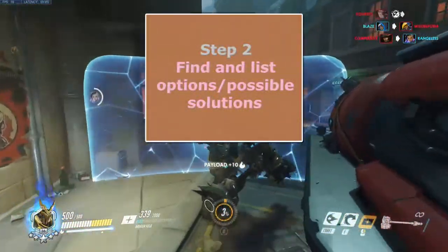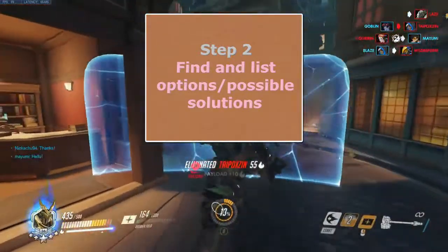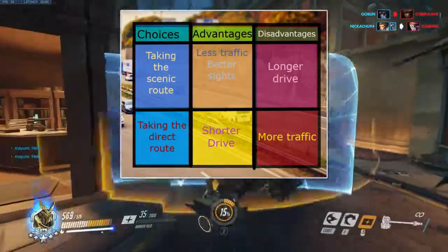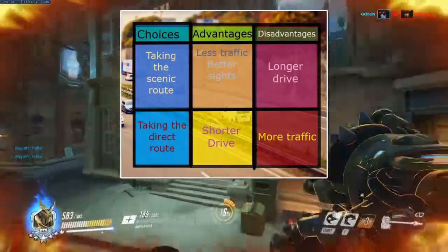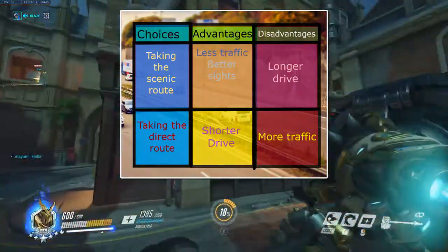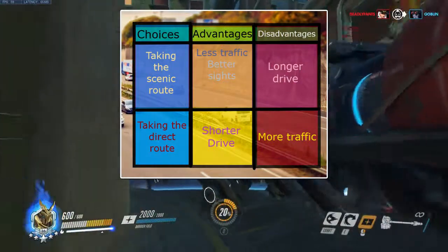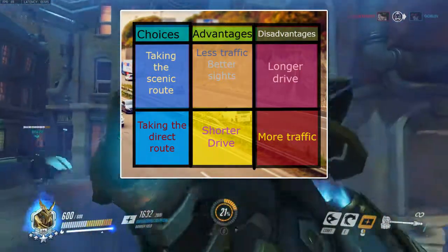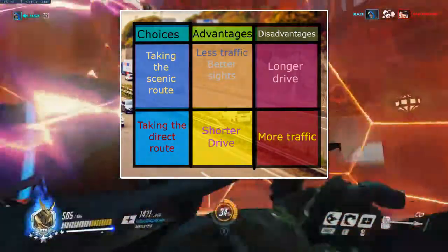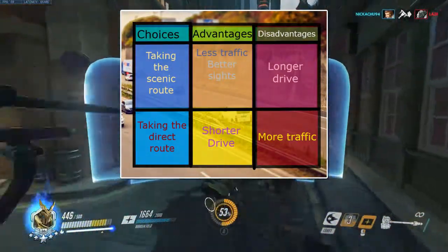Step 2: Find and list choices or options. List out all the options or solutions to the problem. In a graph, to the far left there are your choices — taking the scenic route or taking the direct route — then list out advantages and disadvantages of each. Advantages of the scenic route: less traffic and a more beautiful drive. Disadvantage: it takes longer. Advantages of the direct route: shorter drive, but probably more traffic.